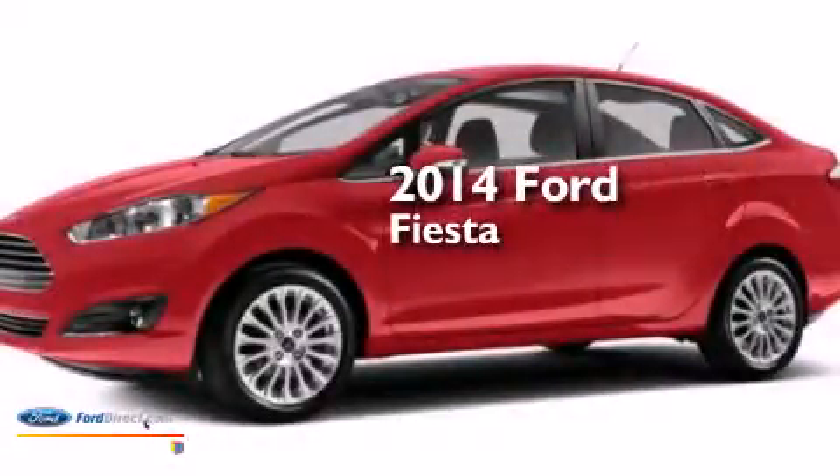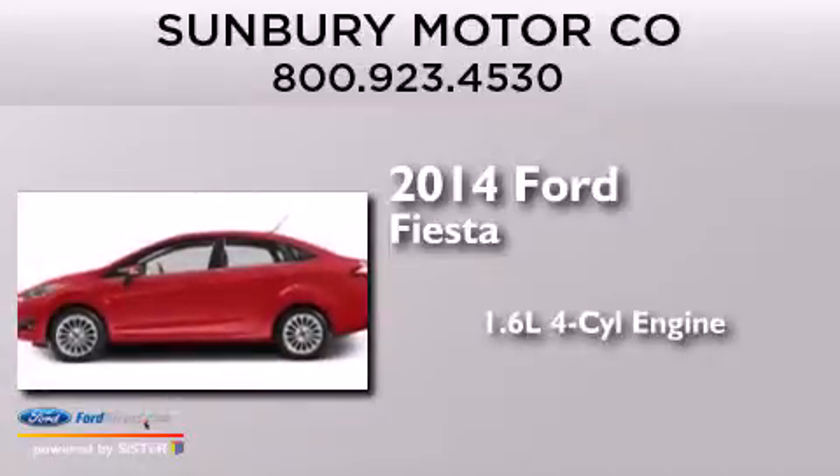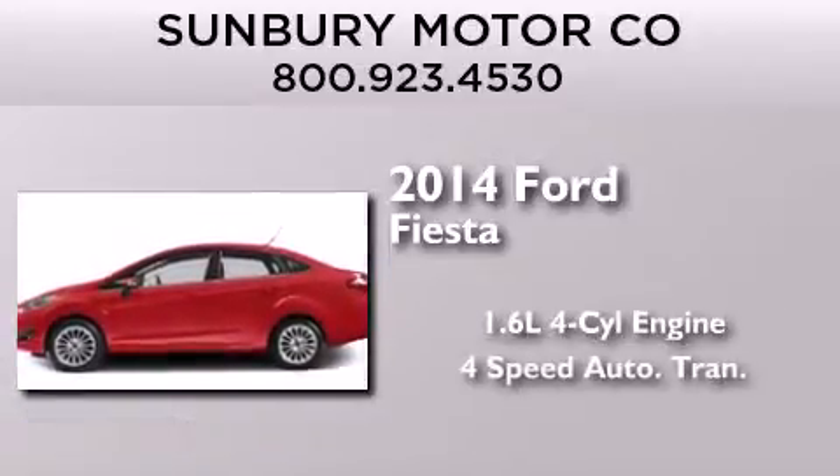This is a brand new 2014 Ford Fiesta. It has a 1.6-liter four-cylinder engine and a four-speed automatic transmission.